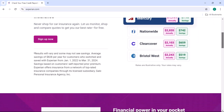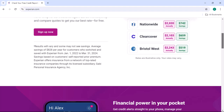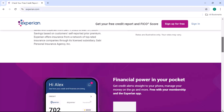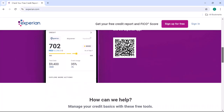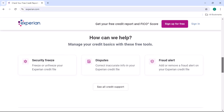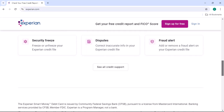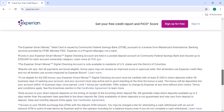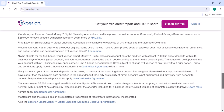Unfreezing your Experian credit report. Now, let's get to the heart of the matter — how to lift the freeze on your Experian credit report. There are two primary methods to accomplish this. Method 1, online unfreeze: visit the Experian website and log into your account. Navigate to the section related to credit freezes, and follow the instructions to temporarily or permanently lift the freeze.